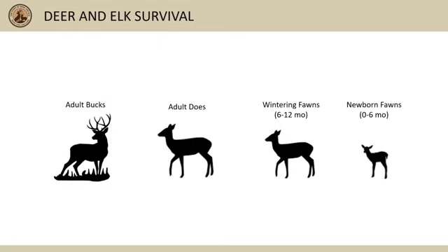First we'll look at mule deer. Different sex and age classes of mule deer tend to have different mortality rates, or the portion that die each year, and different primary causes of death. We've used collared animals to estimate the annual mortality of adult bucks, adult does, wintering fawns six to twelve months of age, and newborn fawns from birth to six months of age, across several mule deer populations in Idaho. The following slides show average mortality rates and causes of mortality across all mule deer we've monitored with collars in Idaho, but keep in mind that mortality rates and causes of mortality can vary across years and across different parts of the state.